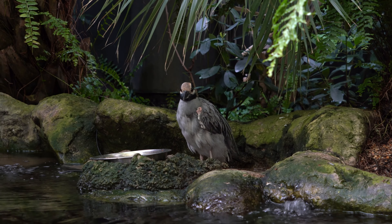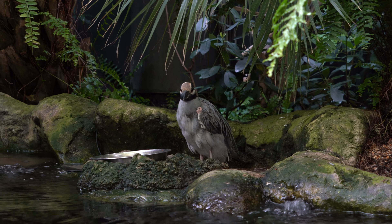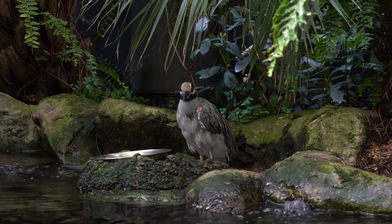There's a Burmese python on display. Apparently this is an invasive species to Florida. And visitors to Florida or residents of Florida will know that there's a wide variety of birds all over the state.